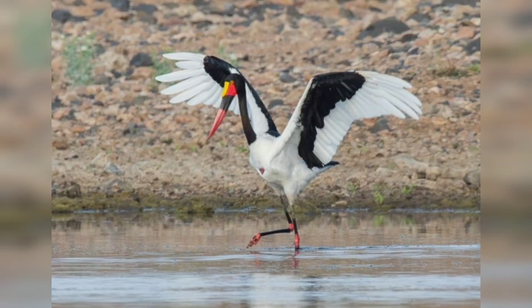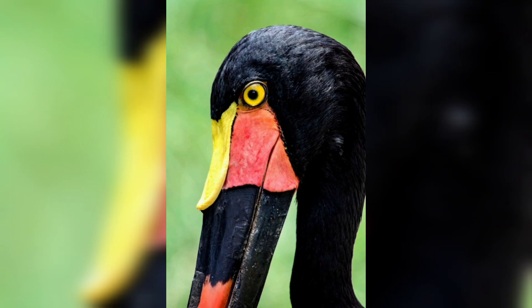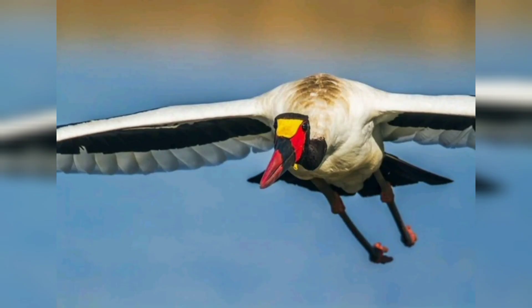Hi guys, welcome back! In this video I'm going to present a majestic bird: the Saddlebill Stork. The Saddlebill Stork is a bird with an elegant bill. The bill is long and curved, and it has a distinctive red and black band near the tip.